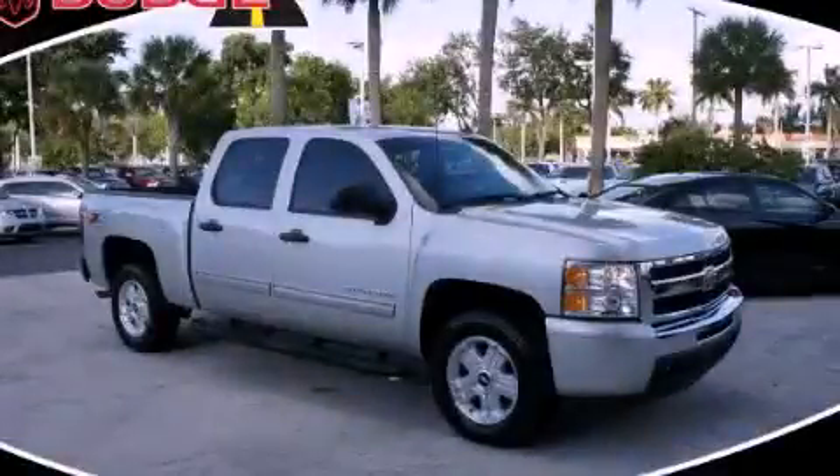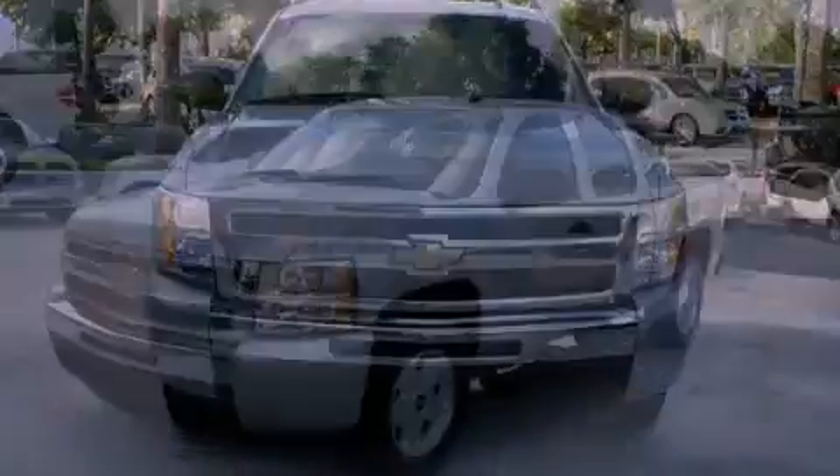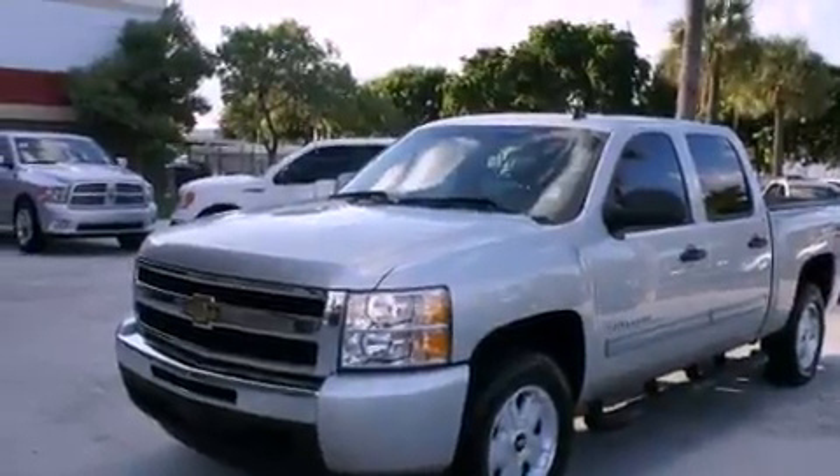This is a 2010 Chevrolet Silverado — strong, durable, and dependable. It has a 5.3 liter 8-cylinder engine, an automatic transmission, and 4-wheel drive.